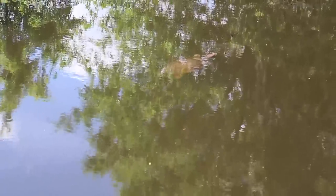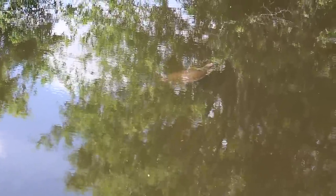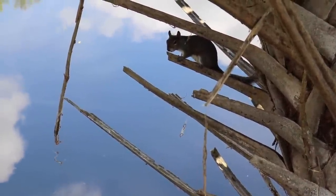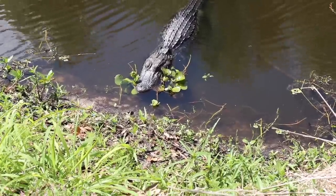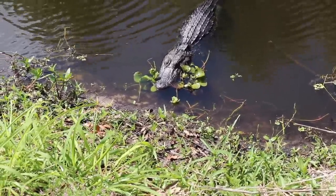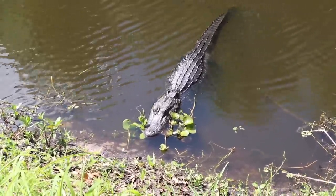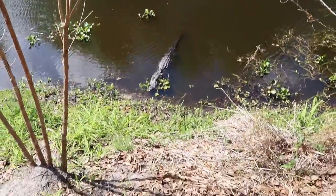I believe this is an alligator snapping turtle. Hey Mr. Squirrel, what you looking at? Say hello — I think that was a hello. We've spotted our third alligator. Let's say he's about a four-footer. These are the ones you got to worry about — these are the little quick ones. I'm probably less than six feet away.